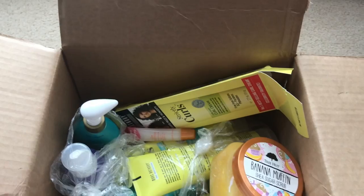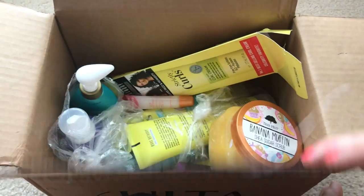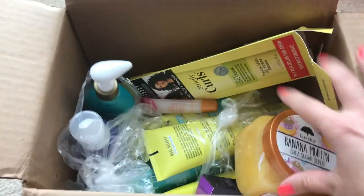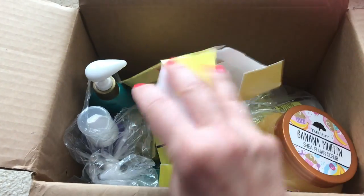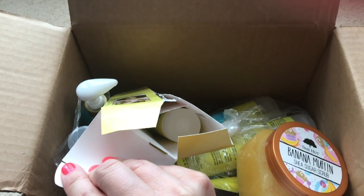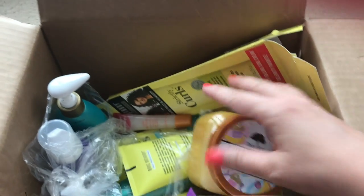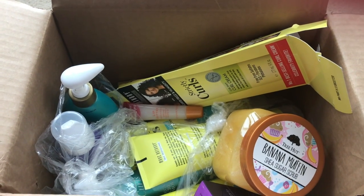The first thing you're going to see is the condition the stuff arrived in — I wasn't the biggest fan of that. Here is the condition that the box arrived from Ulta. I've never ordered from Ulta online before, but it honestly looks like somebody just threw items in here. The box is all banged up, smashed, and torn, with things just kind of thrown in.